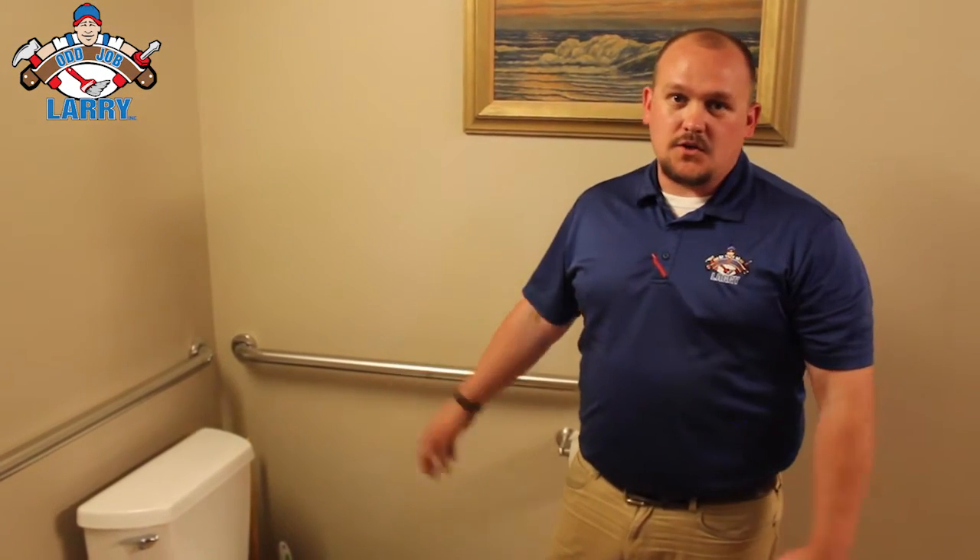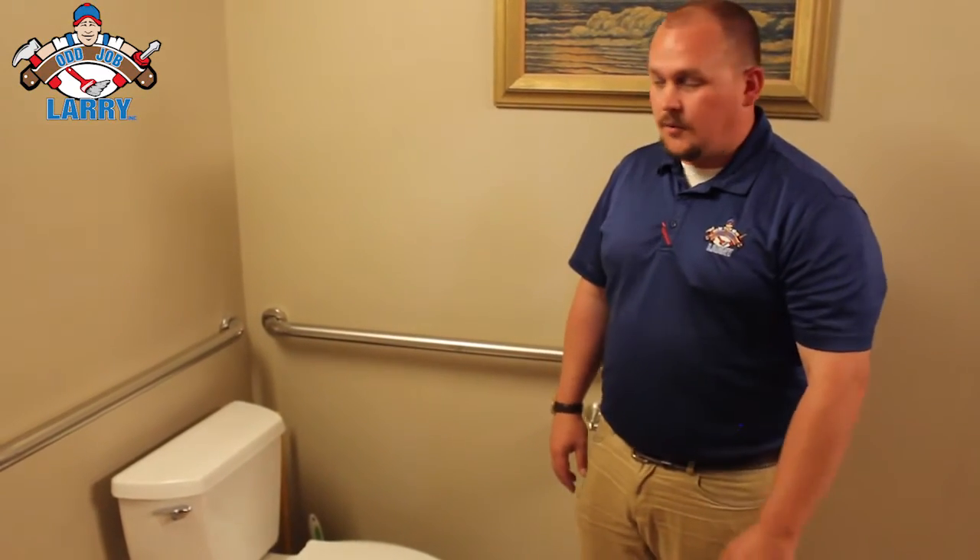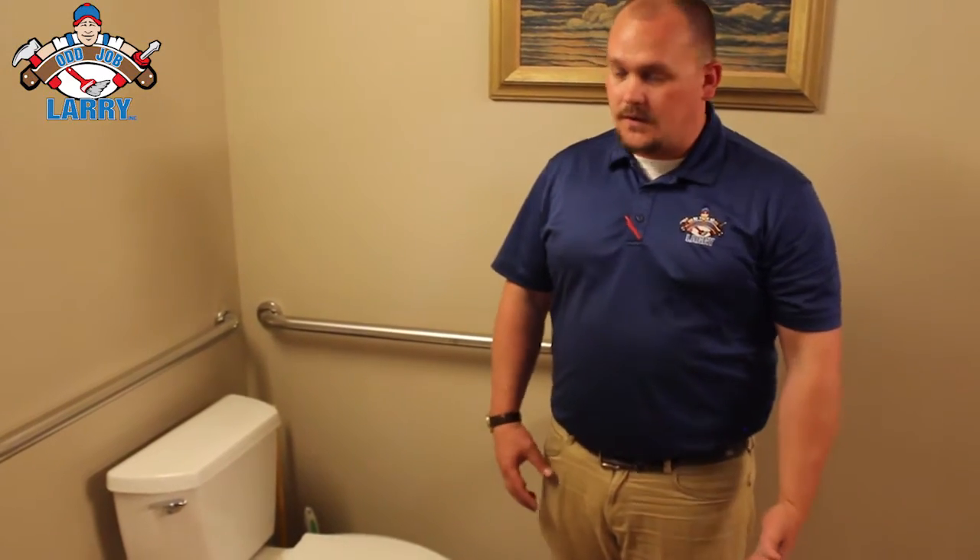Hey, it's James from Odd Job Larry. One of the places we check when we come out to do your home maintenance checklist is your bathroom — or multiple bathrooms if you have multiple — and I wanted to show you what exactly we look for when we come out, or just a few of the things.